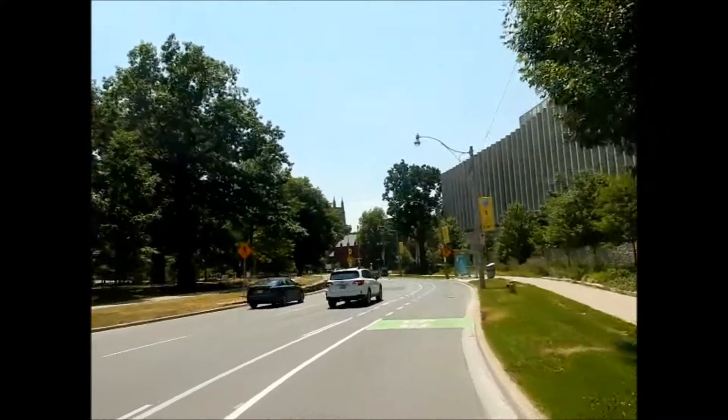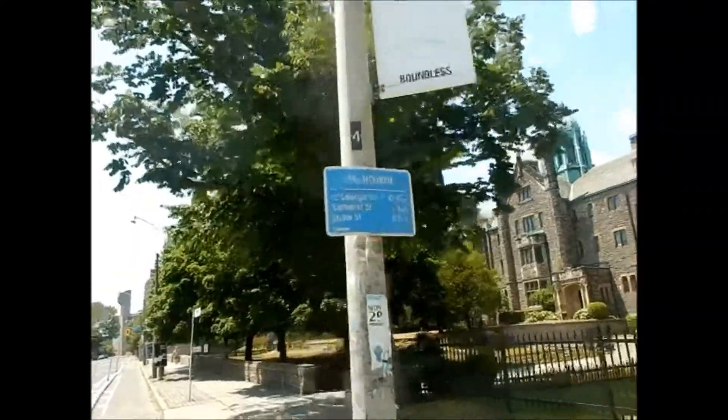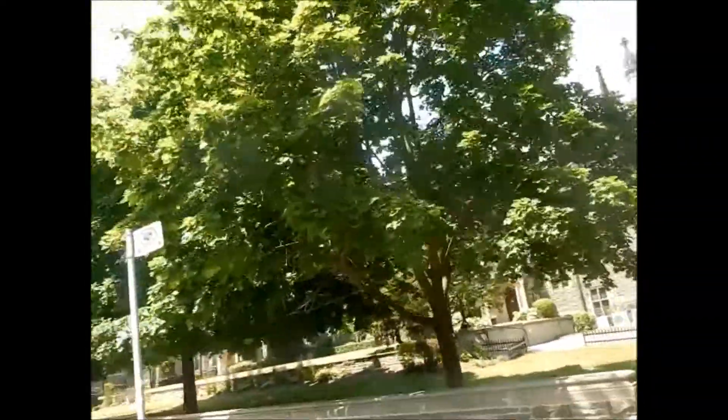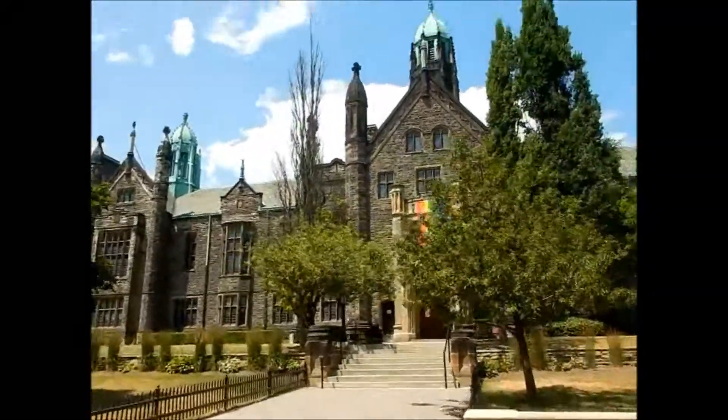We're just on the Queen's Park circle again, going around the parliament. This I believe is Trinity College — we're on Hoskin Avenue, so this is Trinity College.